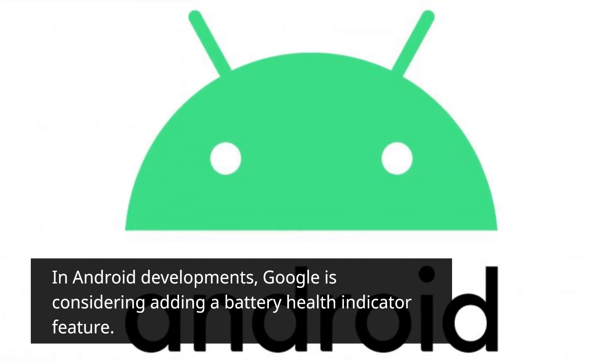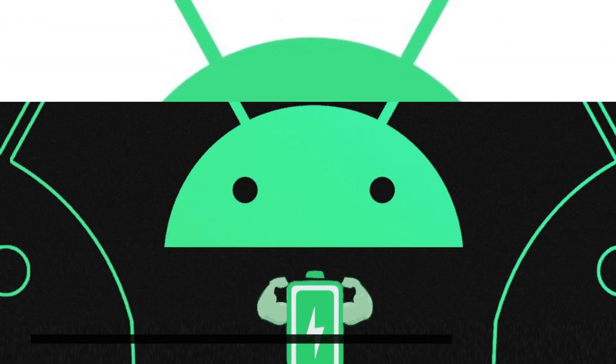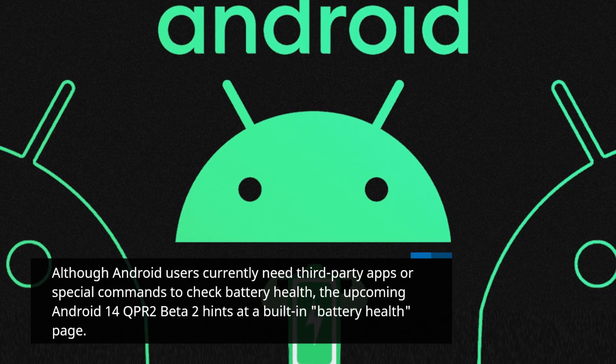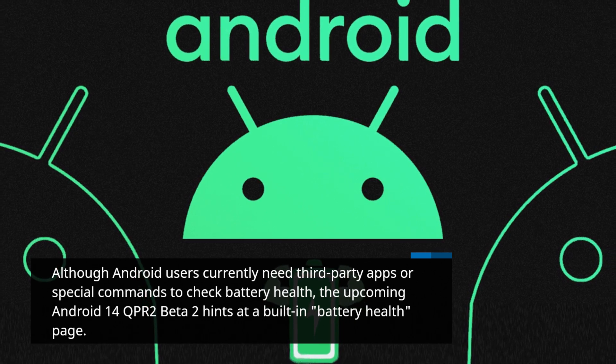In Android developments, Google is considering adding a battery health indicator feature. Although Android users currently need third-party apps or special commands to check battery health, the upcoming Android 14 QPR 2 Beta 2 hints at a built-in battery health page.